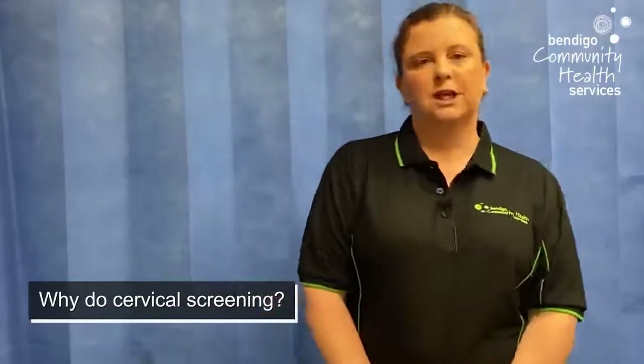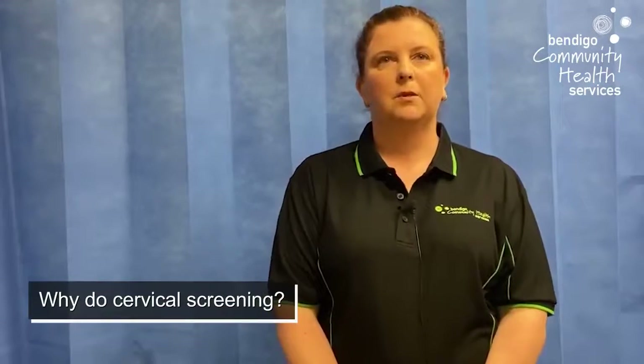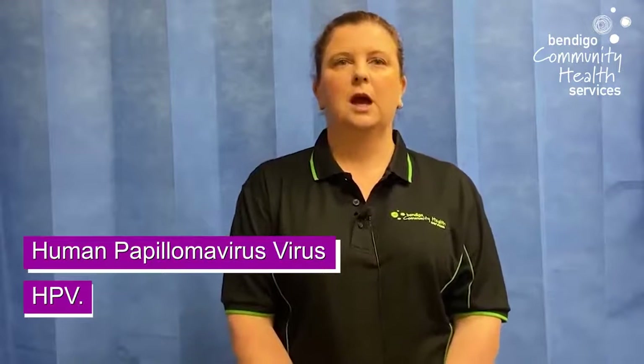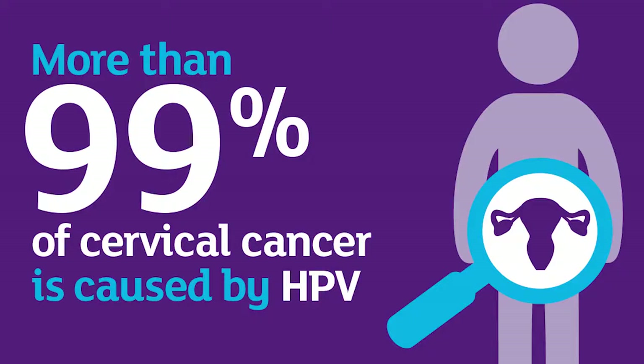So why do cervical screening? Routine cervical screening is your best protection against cervical cancer. It is one of the most preventable cancers. Almost all cervical cancers are caused by human papillomavirus. HPV is a very common infection which we all get sometime in our sexually active lives. However, usually we show no signs or symptoms and our body clears it up.